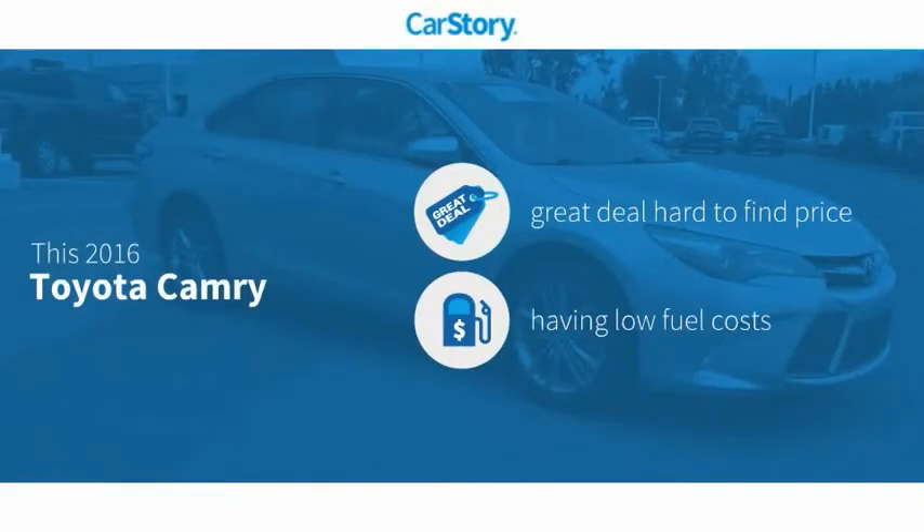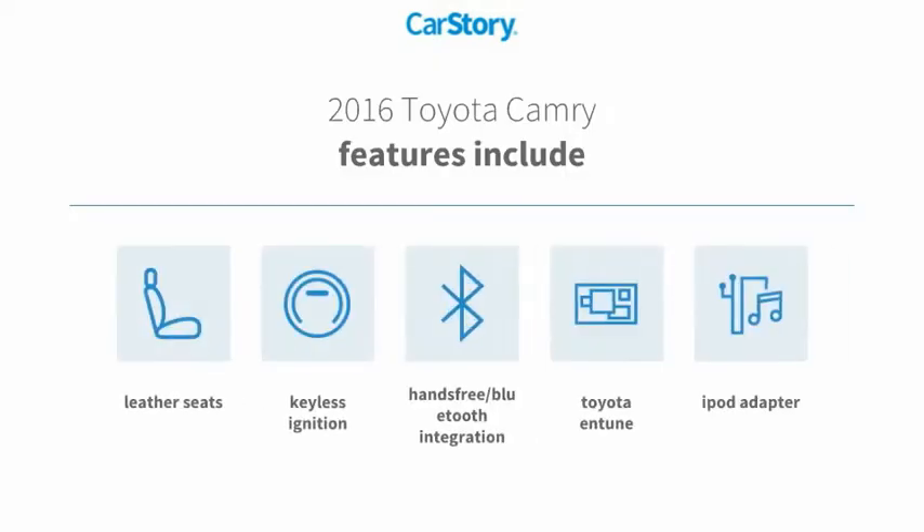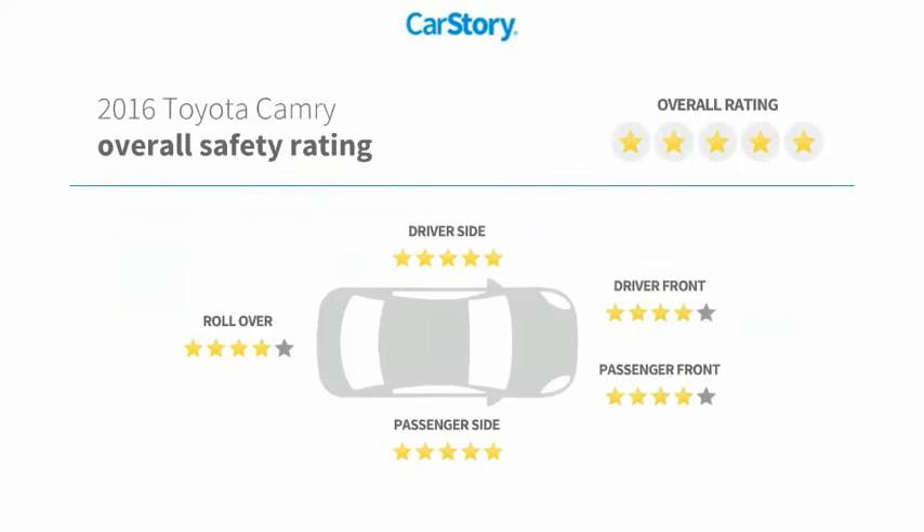Car story research indicates this vehicle as being a great deal that is hard to find at this price. Features also include keyless ignition, iPod adapter, leather seats, Toyota Entune, hands-free Bluetooth integration, and has been listed as an IIHS top safety pick with these ratings.